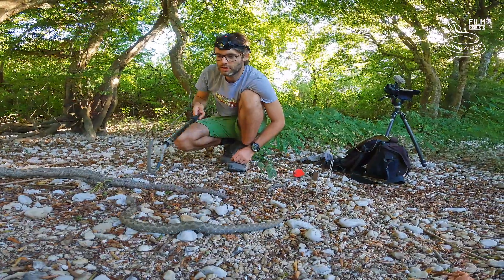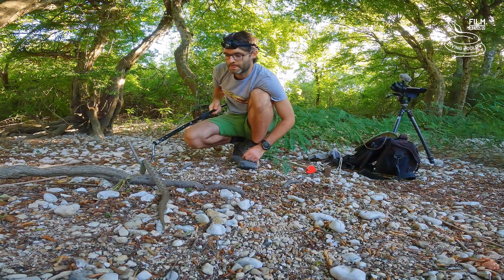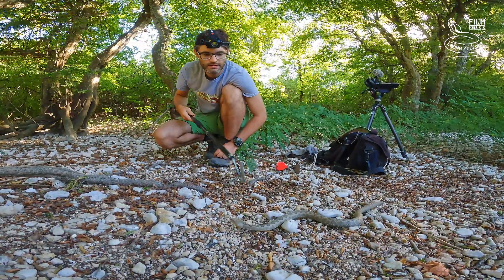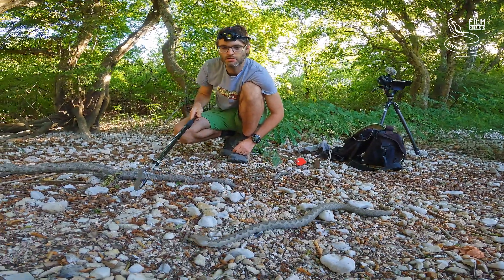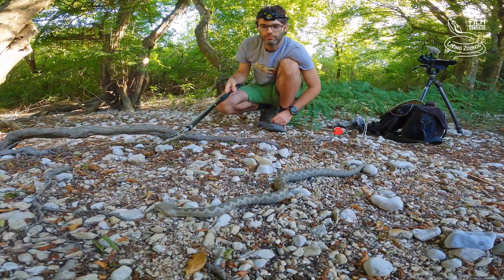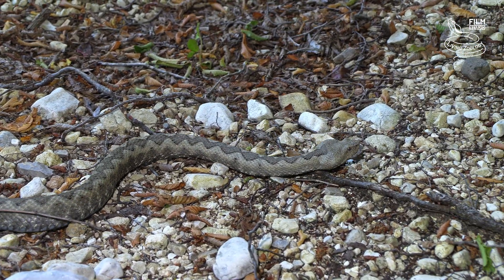So we slowly and carefully start to work with the snake. After some time, snakes see that you are not a threat, that nothing bad happens to them, and they nicely calm down. Then we can get really nice footage, even of their natural behavior.